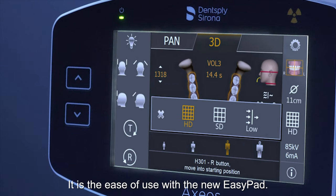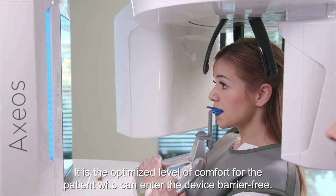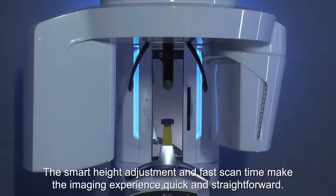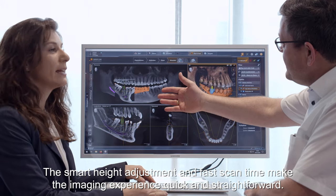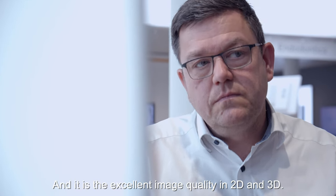It is the ease of use with the new EasyPad. It is the optimized level of comfort for the patient, who can enter the device barrier-free. The smart height adjustment and fast scan time make the imaging experience quick and straightforward. And it is the excellent image quality in 2D and 3D.